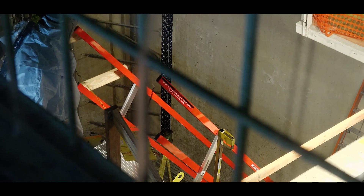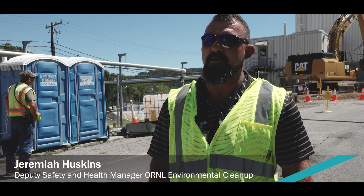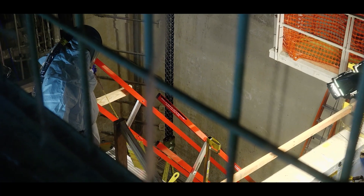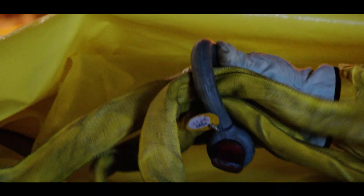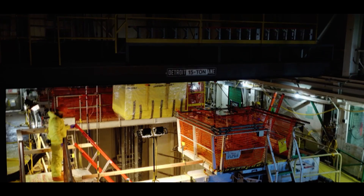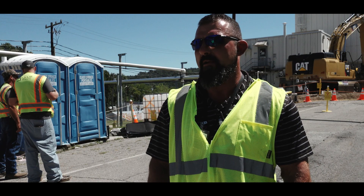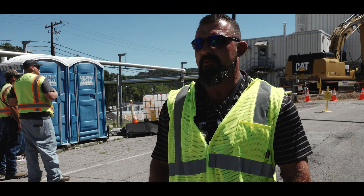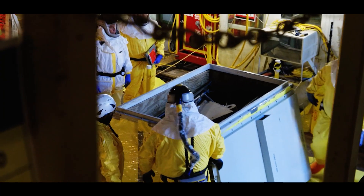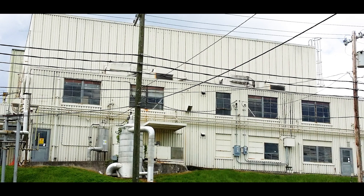I was on the project back in 2015 as a RAD supervisor when we started characterization on this facility. Being in it from that standpoint and following it all the way as the RAD manager — all the characterization, all the reactor removal, routing, pulling everything out of the pool — it's bittersweet to see it go away because I've been attached to it for quite some time.